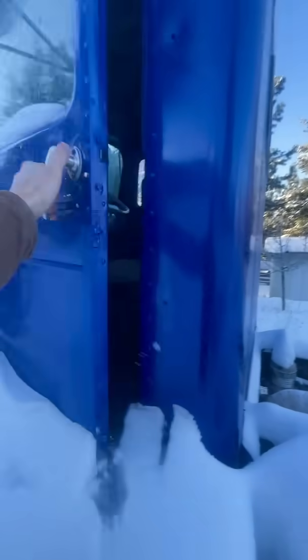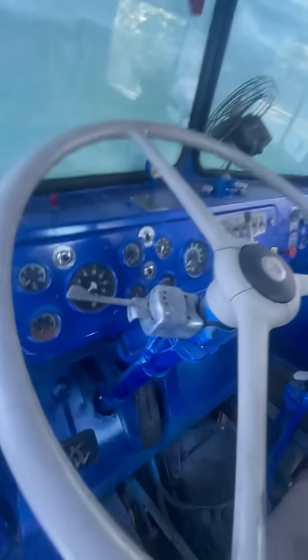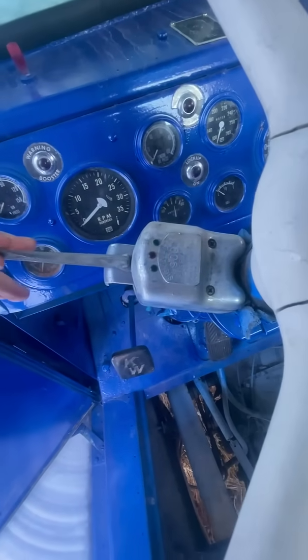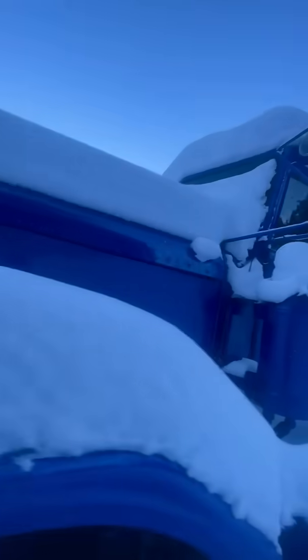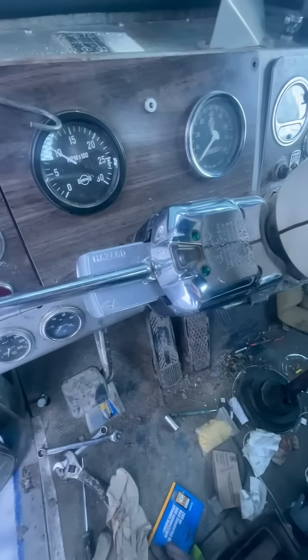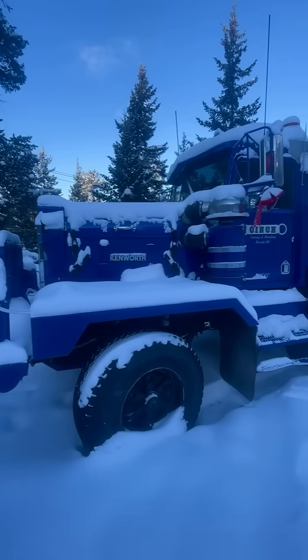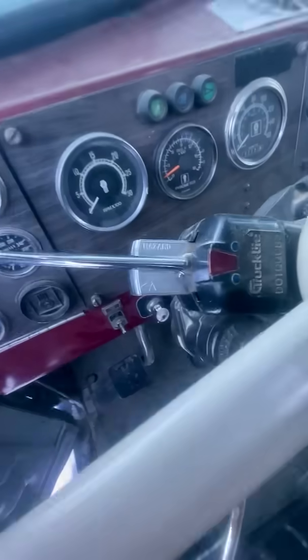Take this old girl for example — this turn signal, made right here in North America. That's a turn signal. This turn signal on this truck: $70, and it's the exact same as every other truck made back in the day. Old Blue, the 1969, has the exact same turn signal as the 1962. This C500 Kenworth, made in 1981, twenty years later, still has the exact same turn signal.